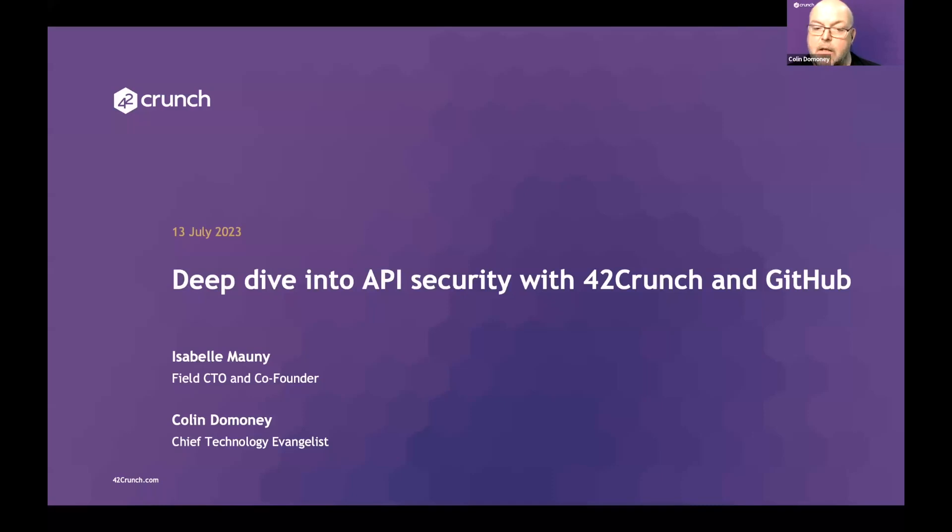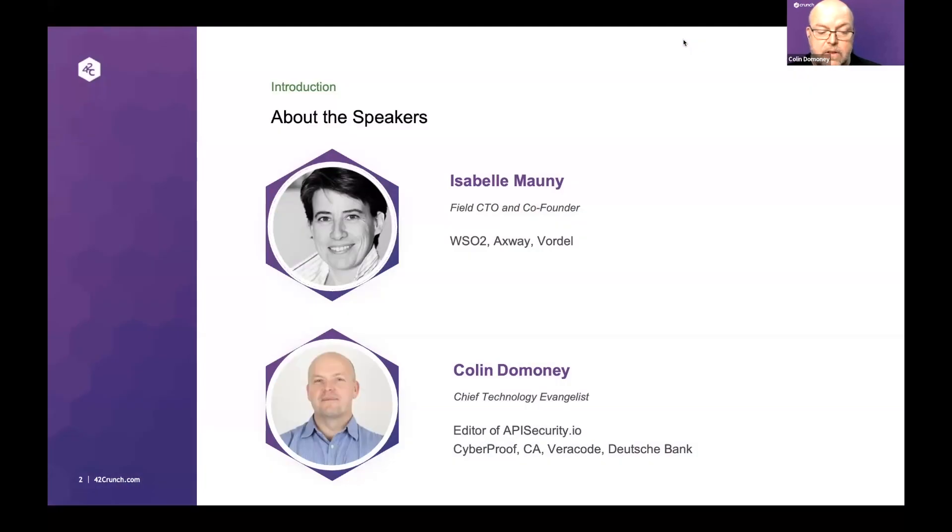Hello and welcome to today's 42Crunch webinar. We're going to be doing a deep dive into API security with 42Crunch and GitHub. The speakers today: I'm joined by our field CTO and co-founder Isabel Mornay. I'm Colin Dominey, the Chief Technology Evangelist at 42Crunch, and also the editor of apisecurity.io.